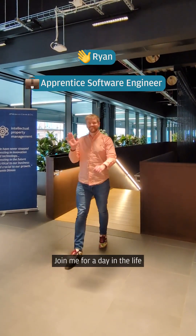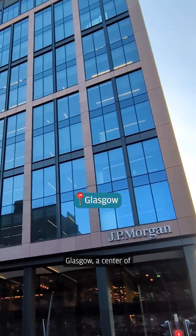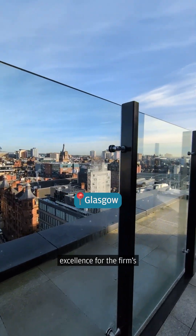Hi, I'm Ryan. Joining me for a day in the life as an apprentice software engineer in Glasgow, a centre of excellence for the firm's global technology hub.